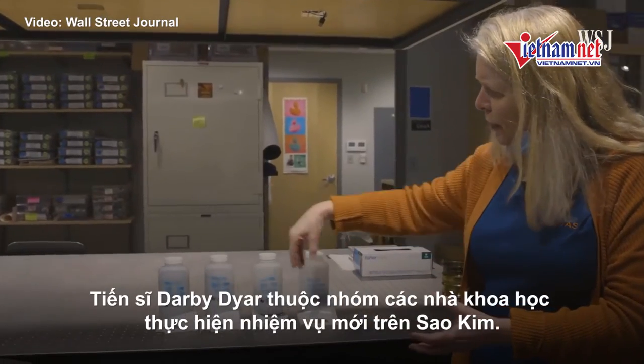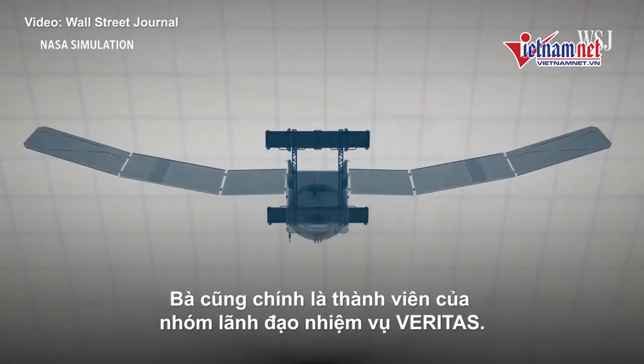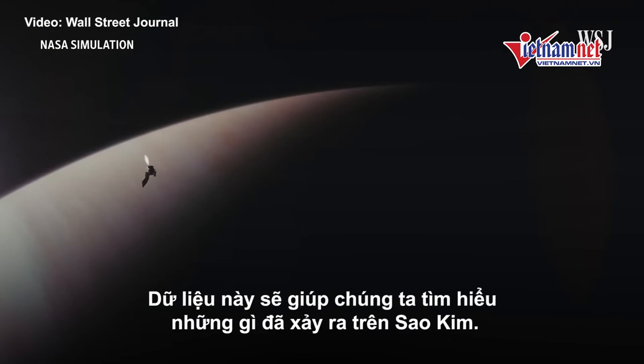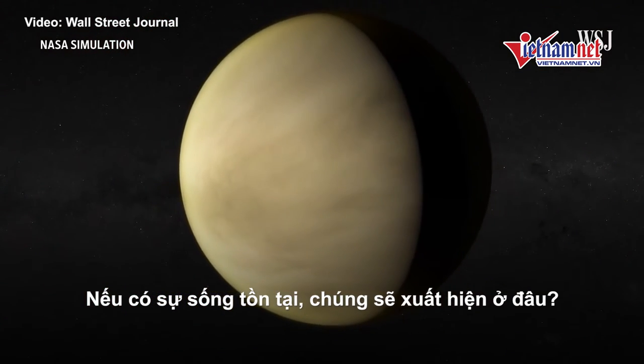Dr. Darby Dyer is among a group of scientists working on the new missions to Venus. She's part of the scientific leadership team for one called Veritas, and it's set to launch at the end of the decade. The spacecraft will take a census of the rock types on Venus. That data is essential for understanding what happened to Venus and, if it hosted life, where it might have been.